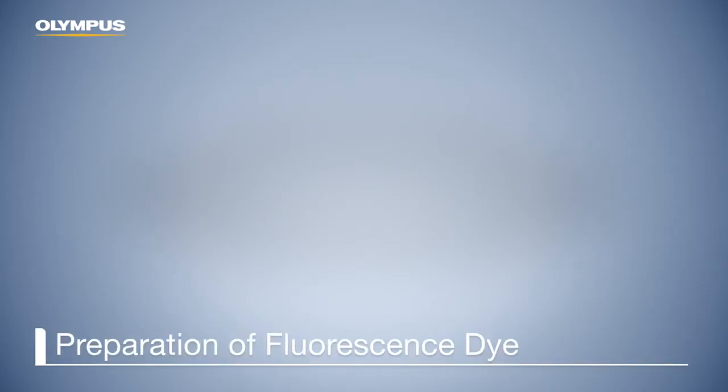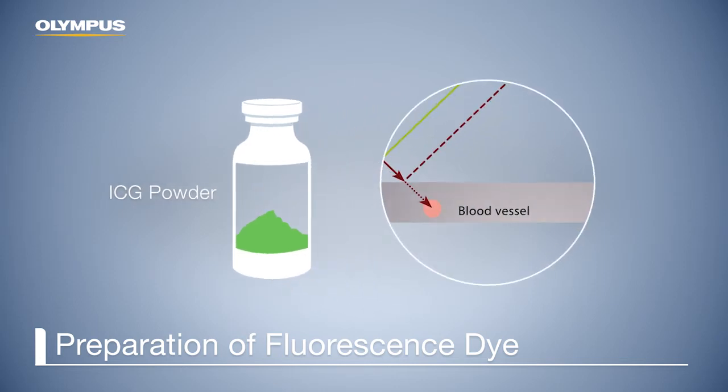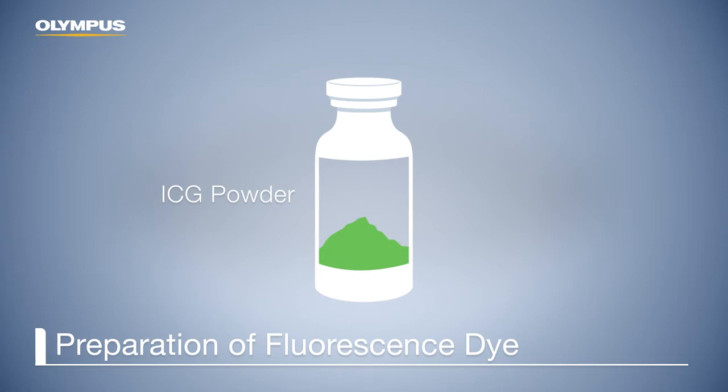In addition to the infrared imaging system, a special dye is required for fluorescence imaging. The dye currently available for real-time fluorescence imaging is indocyanine green, in short, ICG. ICG absorbs the infrared radiation from the light source and emits longer wavelengths of infrared radiation, making it detectable in the human body.